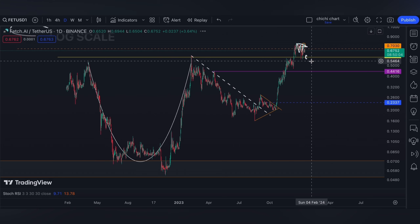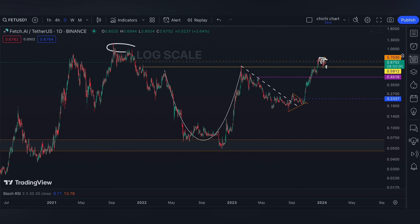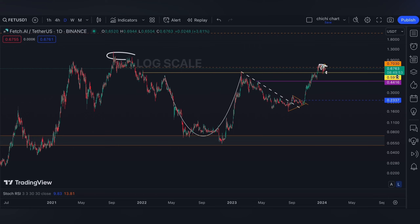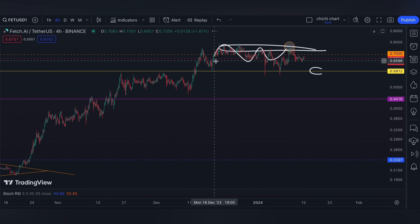After this previous resistance right here, our next target would be $2.20, around this area. You may also comment down below what is your target for FET.